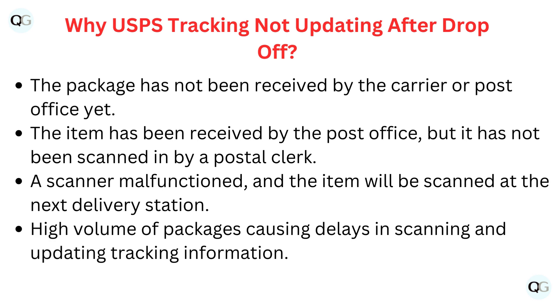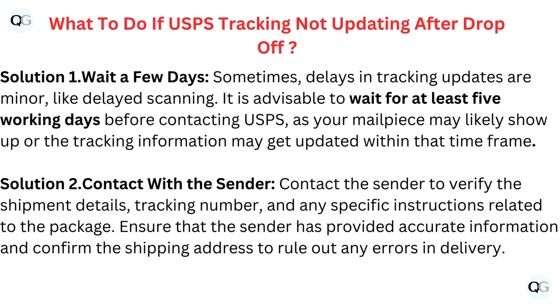USPS tracking may not update after drop-off for several reasons: the package has not been received by the carrier or post office yet; it has been received but not scanned by a postal clerk; a scanner malfunctioned and the item will be scanned at the next delivery station; or high volume of packages is causing delays in scanning and updating tracking information.